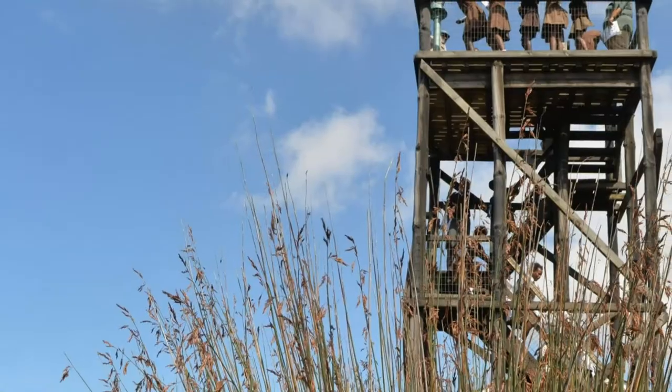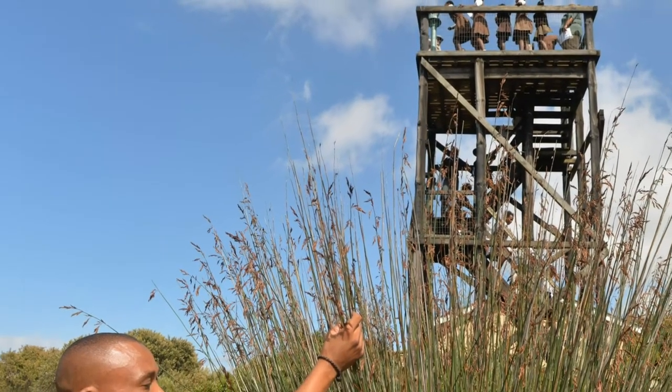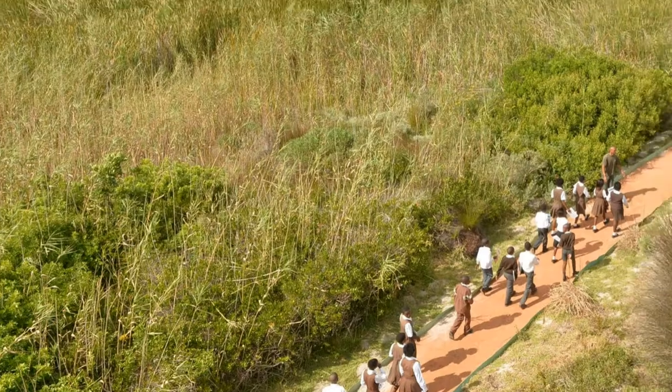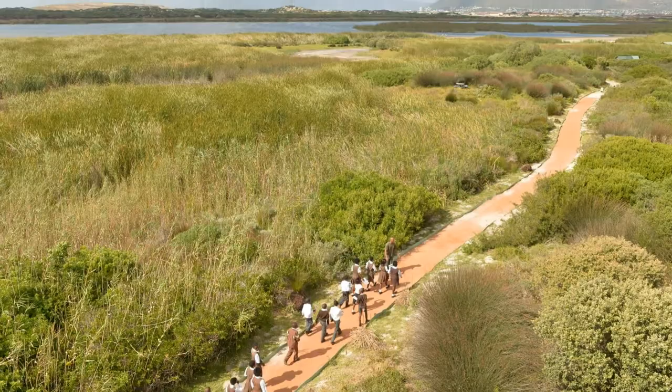There are two observation towers with telescopes along the northern shore, and six bird hides which are accessible via a wheelchair-friendly path around the edges of the lake.